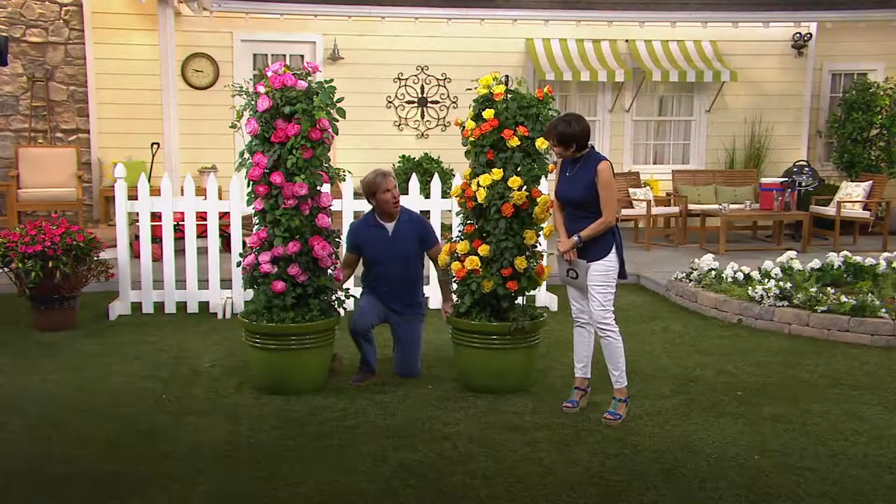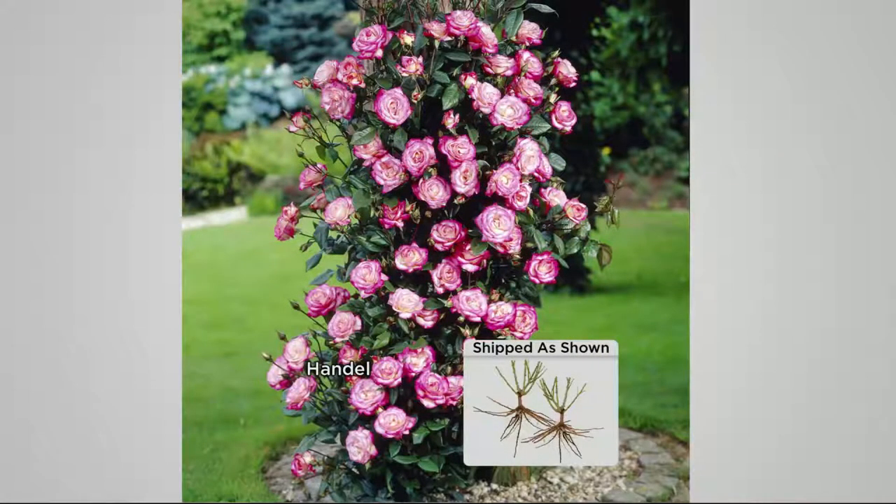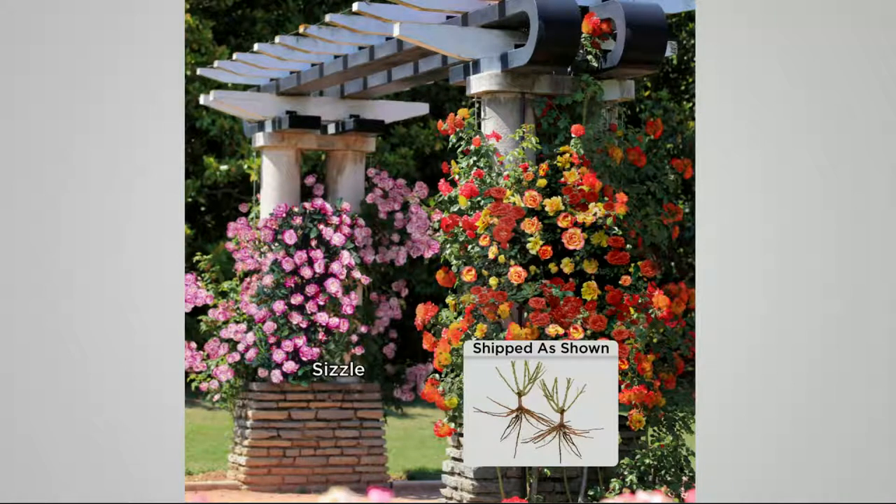It is very hard to find climbing roses, because a lot of rose companies went out of business during the downturn in the economy, and it takes a long time to develop a climbing rose. There's that Handel — it doesn't get any better than that. Most times when you plant a pink climbing rose, it's just pink. This has got everything in the world going on for it. Notice how beautiful the foliage is.